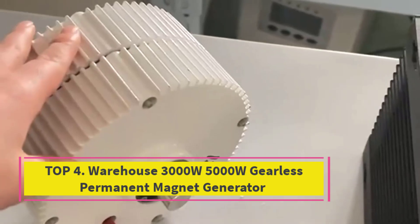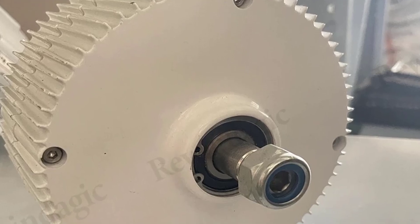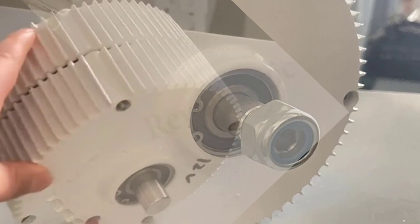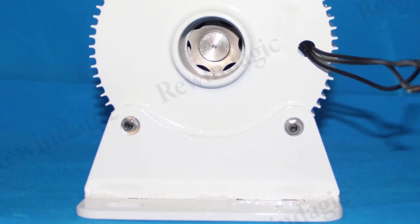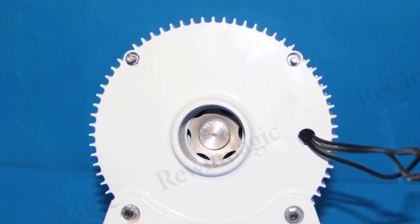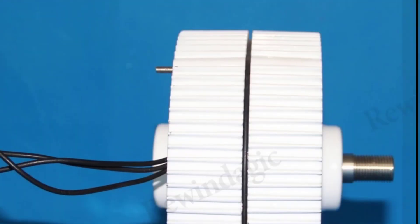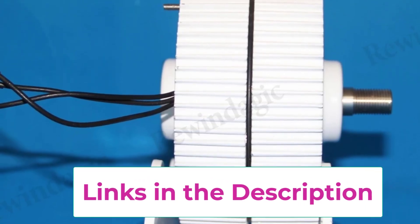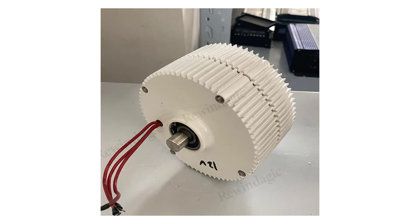Top 4: Warehouse 3000W-5000W Gearless Permanent Magnet Generator. This powerful and efficient solution for renewable energy generation is designed for both wind and water turbines, offering high-power output ranging from 3000W to 5000W — suitable for medium-to-large-scale applications like off-grid homes, small businesses, or energy storage systems. Its gearless design eliminates mechanical gears, reducing friction and wear, which enhances efficiency and lowers maintenance requirements.